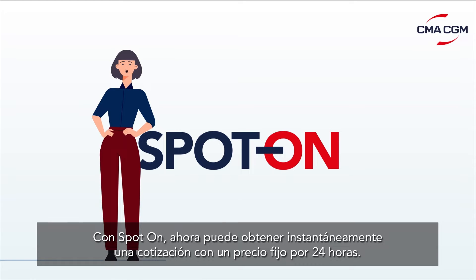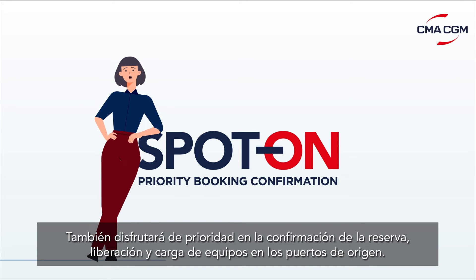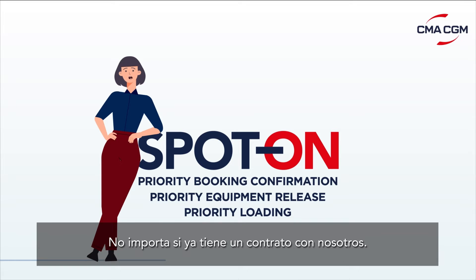With Spot On, you can now instantly get a quote with a fixed price for 24 hours. You will also enjoy priority booking confirmation, equipment release, and loading at origin ports. It doesn't matter if you already have a contract with us.